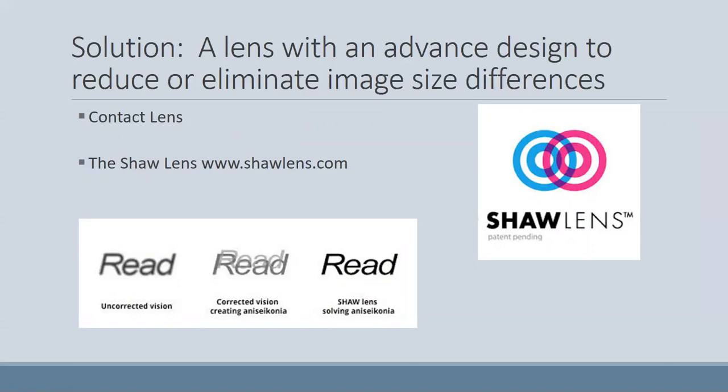One of the things we use in our office to solve that is the Shaw lens. Shaw lenses are manufactured to make the image sizes equal while still correcting the nearsightedness, farsightedness, or astigmatism necessary. The other option, especially for older adults, is a contact lens, though contact lenses don't always work for everyone and younger children can have complications getting them in. We've been using the Shaw lens for over a year with good results — studies show at least two lines of improvement just by switching to a Shaw lens versus a normal prescription.